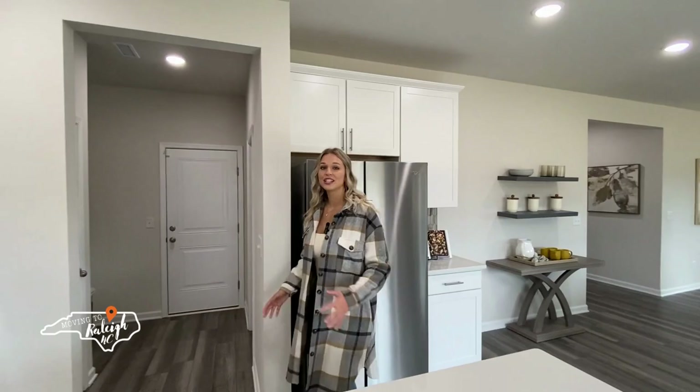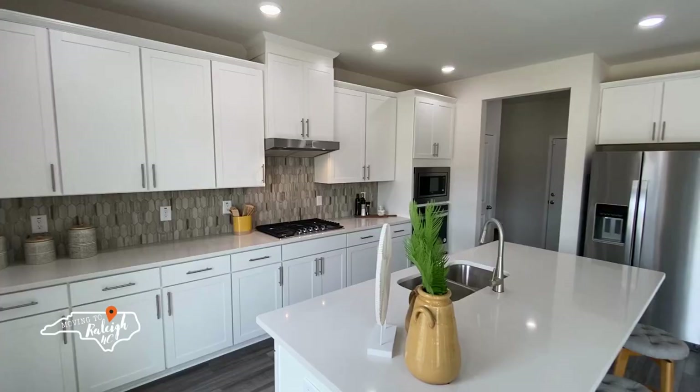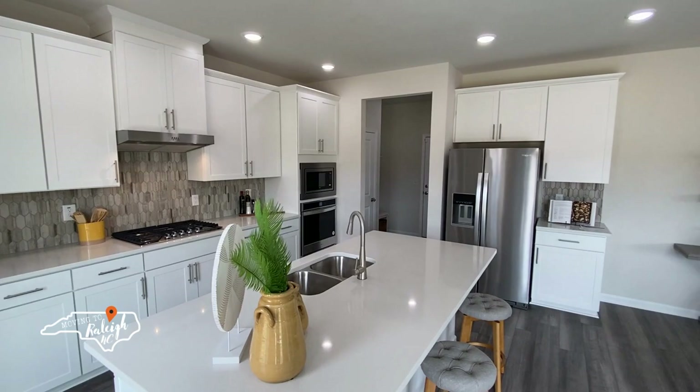This kitchen has high end features like the built-in microwave and oven, the beautiful quartz countertops, the gorgeous backsplash, as well as the gas range. As we move towards the living room, you'll notice sliders leading out to your patio and a spacious dining area.